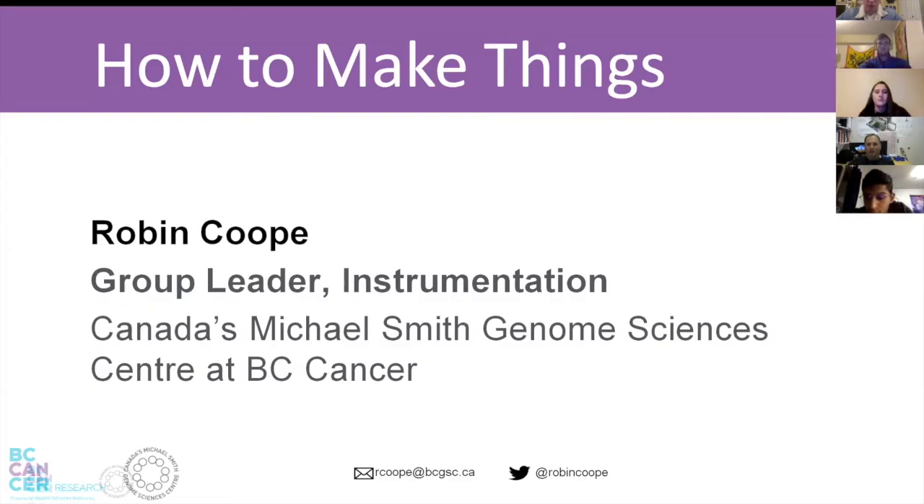I'm the group leader for instrumentation at the Genome Sciences Center. I'm a professional engineer with a doctorate in physics. This is a strange journey, and I'm going to give you some context about where I come from in terms of prototyping and what we're doing, because most people ask how I got this job.